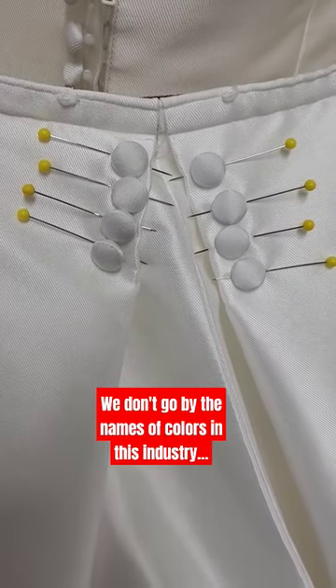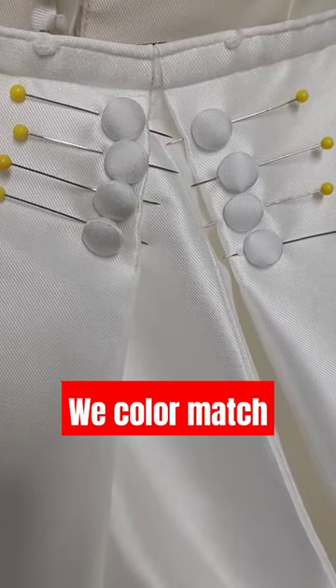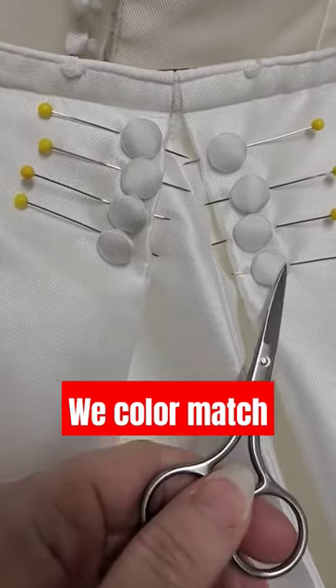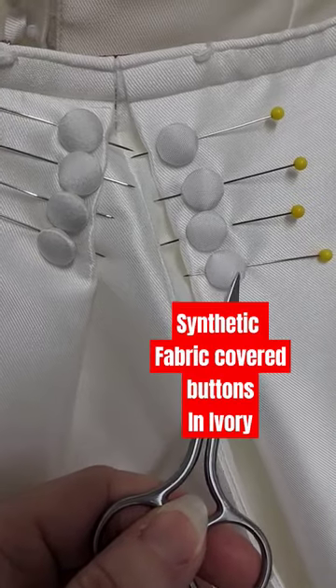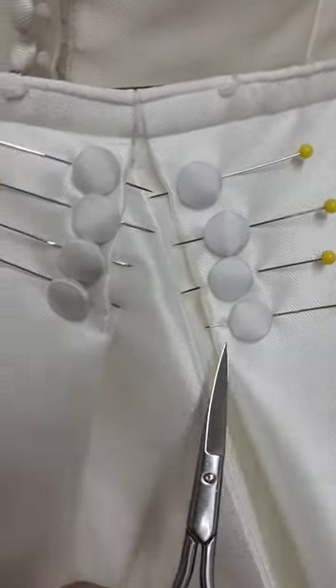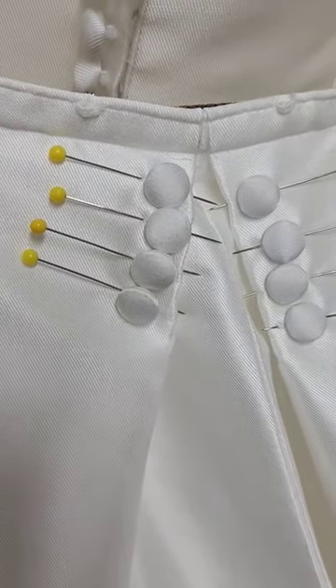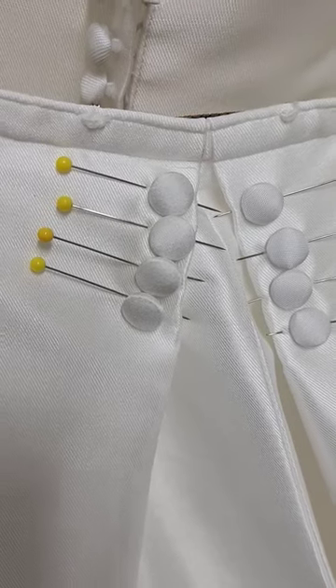This is why we don't go by the names of colors in this industry, but we prefer to just color match. These are synthetic fabric covered buttons and the name of the color is actually ivory. These are silk fabric covered buttons and the name of the color is white.